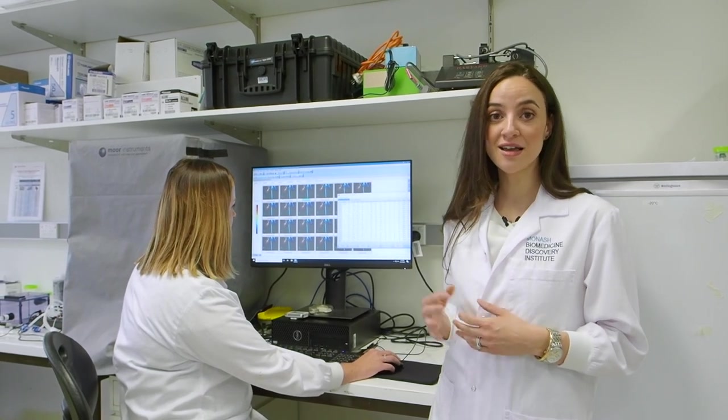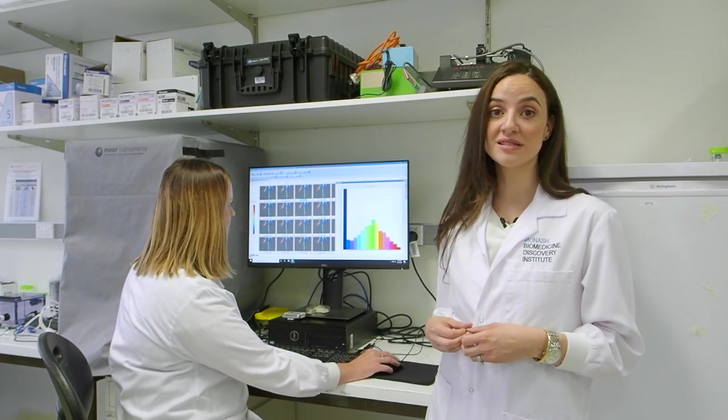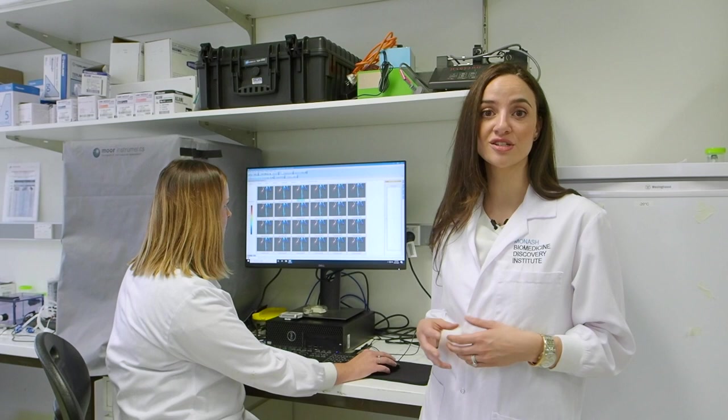We're particularly excited to have this piece of equipment, and with the Victorian Heart Hospital being built on campus it's going to really speed up the clinical translation of our research findings. Thanks for joining me today. I really hope you enjoyed taking a tour of our labs here at the Biomedicine Discovery Institute and a sneak peek at the important work that we're doing. Thanks, we'll see you next time.